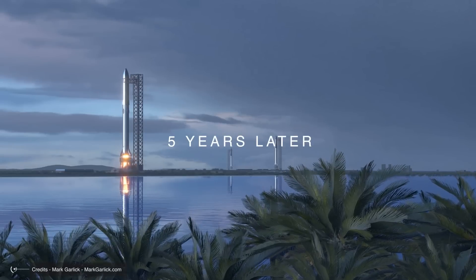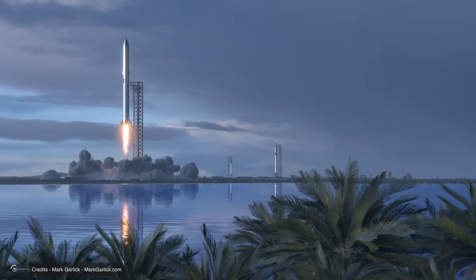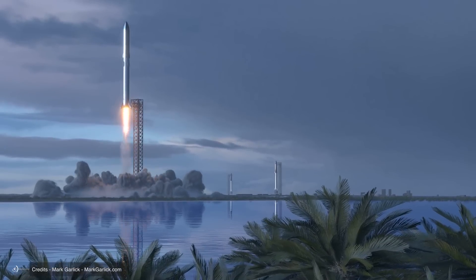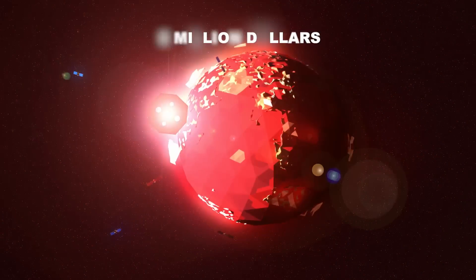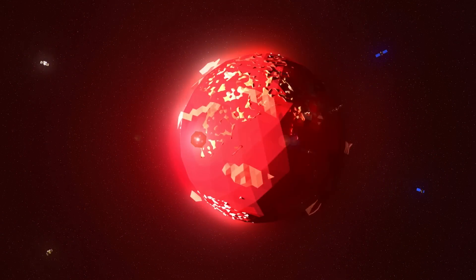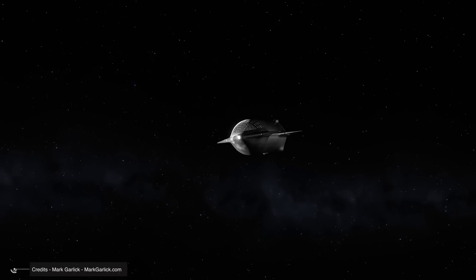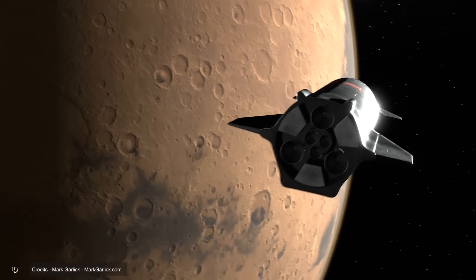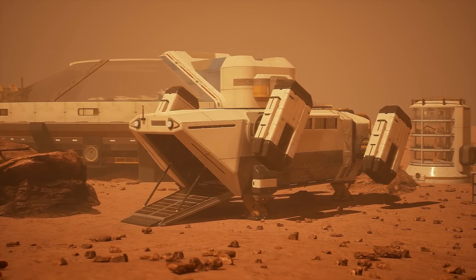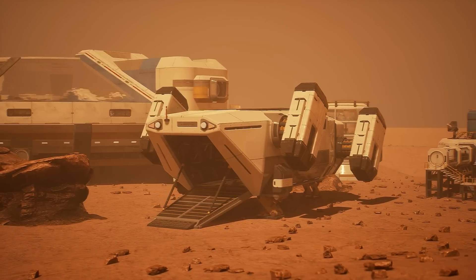Five years later, Earth is buzzing with activity. SpaceX has revolutionized space travel, pumping out two Starships every week from state-of-the-art factories, each costing $5 million — that's 104 Starships a year. But here's the catch: Earth and Mars only align closely enough for a launch every two years and two months. When that window opens, sometimes there are just a dozen days to choose from, with launch windows as slim as 30 minutes to two hours.